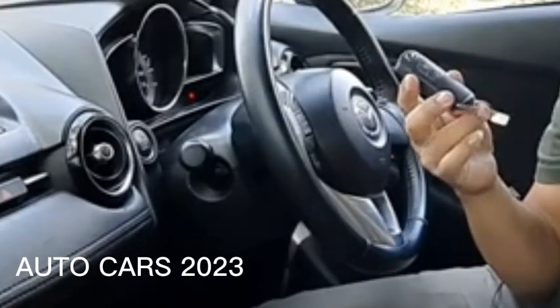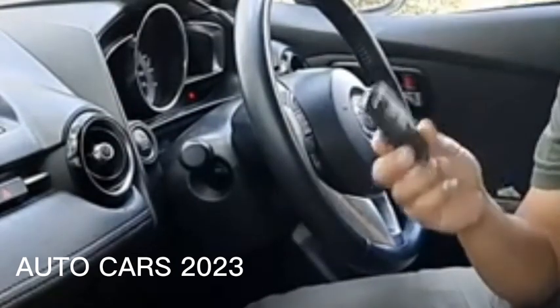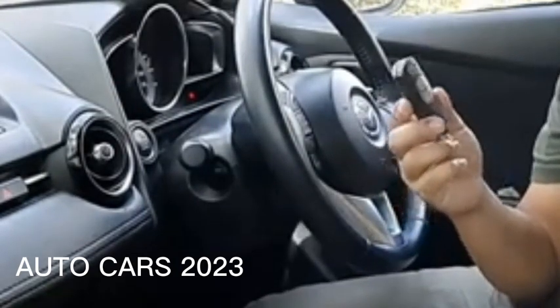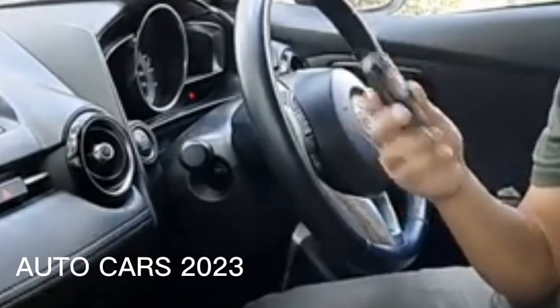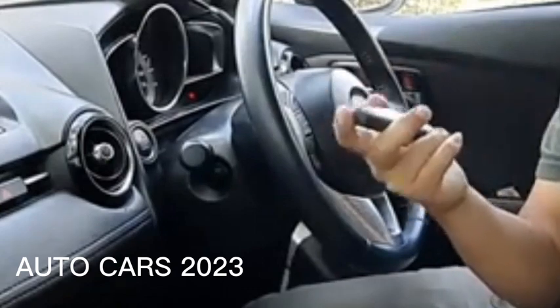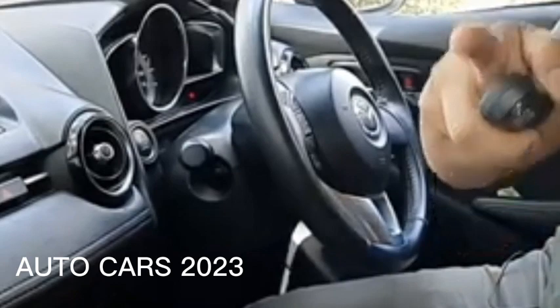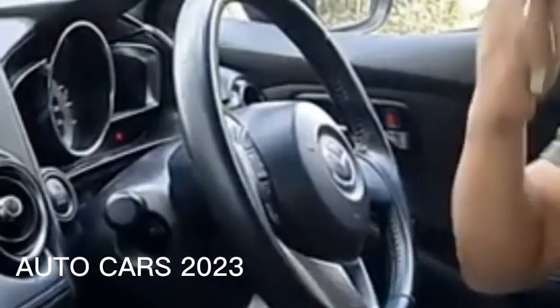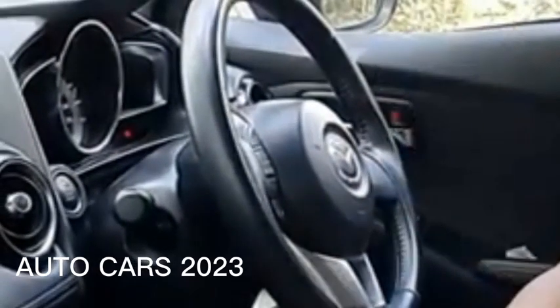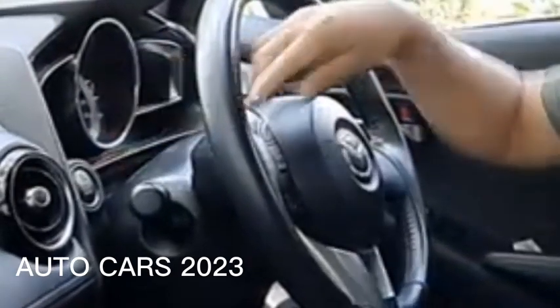When disturbed by radio waves, your car's smart key will automatically turn off and not work. You don't need to panic because the car door can be opened using a manual key. To turn on the car, the method is the same as when the smart key runs out of battery — bring the smart key closer to the engine start-stop button while pressing the brake pedal until the indicator light turns green.